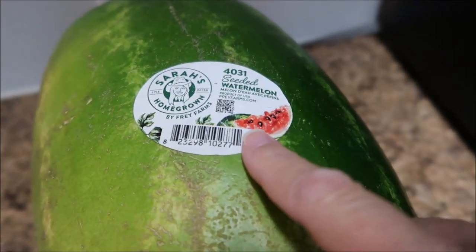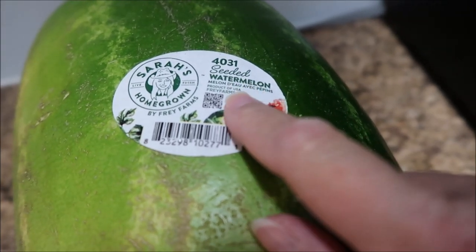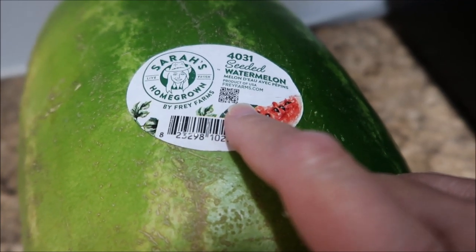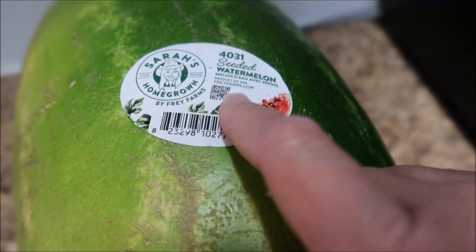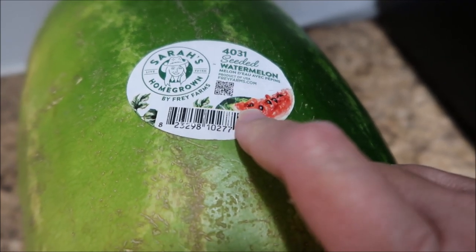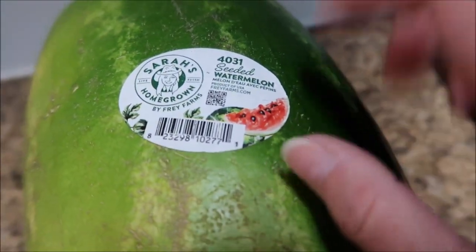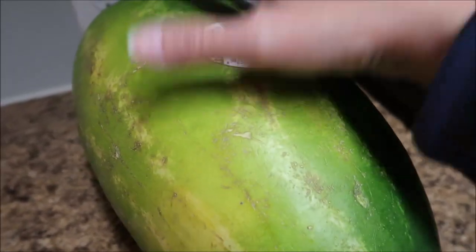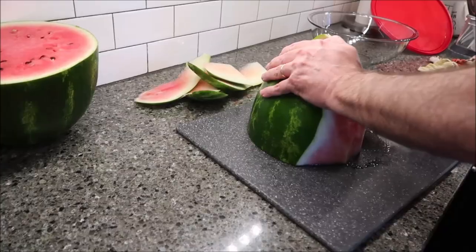I bought some watermelons from Walmart. We didn't realize they're seeded. It's Sarah's Homegrown by Fray Farms — it says it's a product of the USA, and FrayFarms.com if you want to look it up. We looked at the size because we like the sweeter ones — those really long watermelons — so we didn't even look at what it actually said on there.